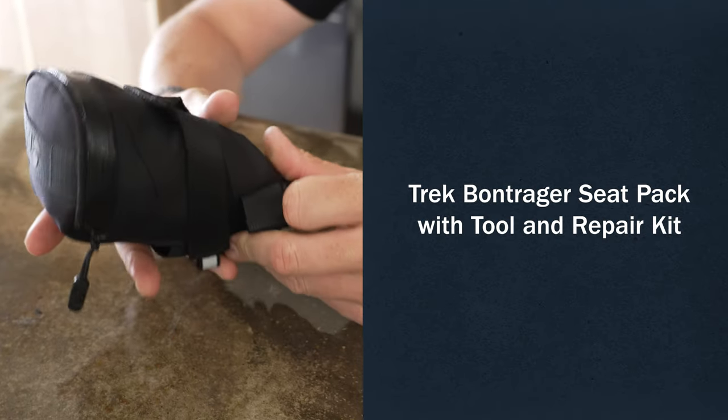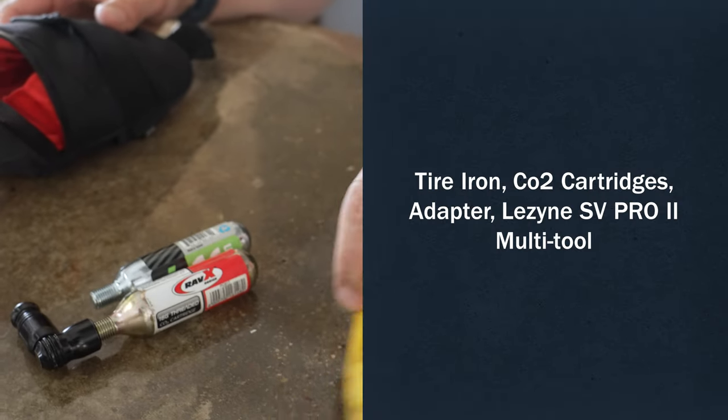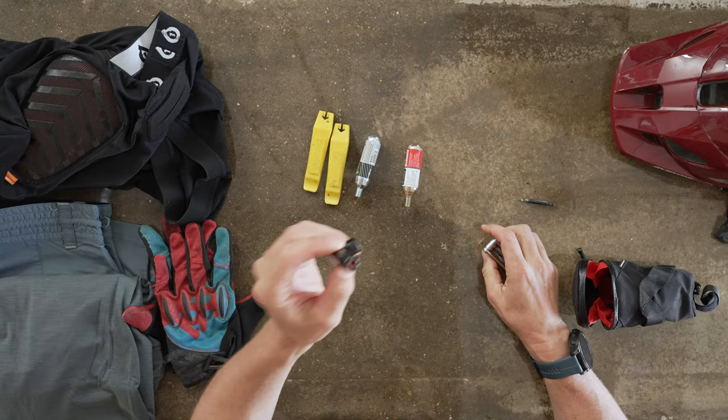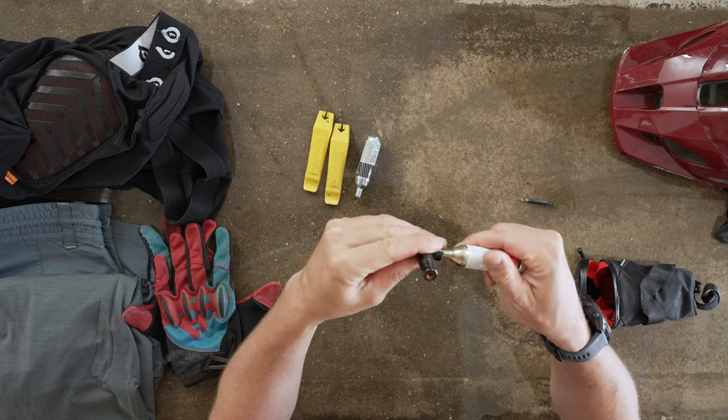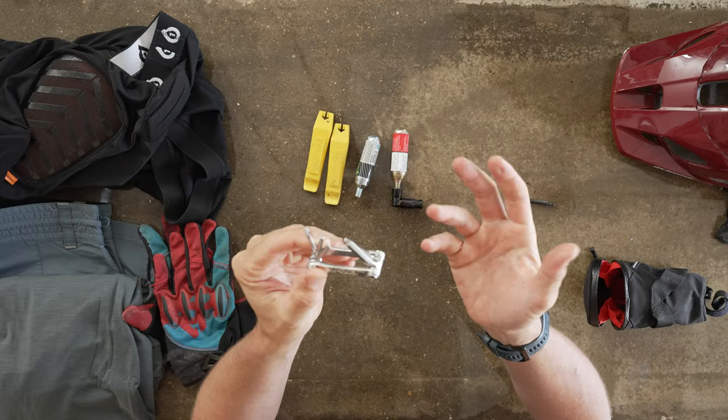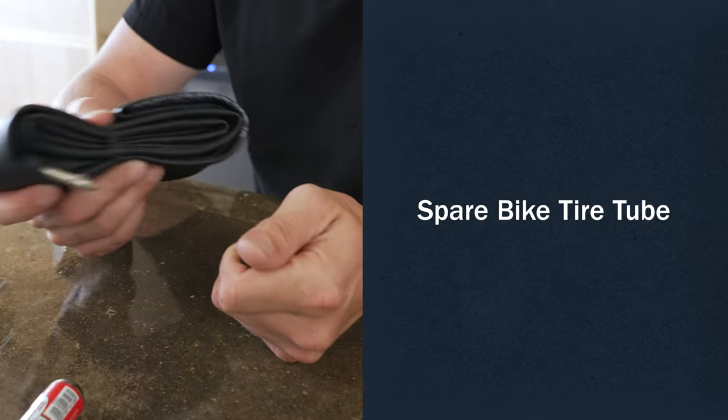Next piece is this Bontrager seat bag — owned by Trek — that I keep under the seat of my bike. What I keep in here is essentially the repair kit: a couple of tire irons for changing tires, a couple of CO2 cartridges, and a little adapter that screws onto those and pops them open to fill your tire. I also keep a tiny little multi-tool — very bike specific. Mountain bike tires are mostly tubeless, so they seal to the rim. If you pop one, you can put a tube inside and get home.